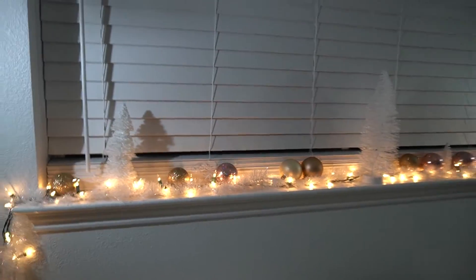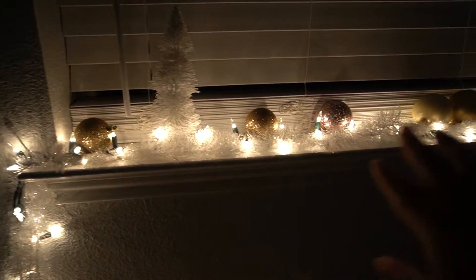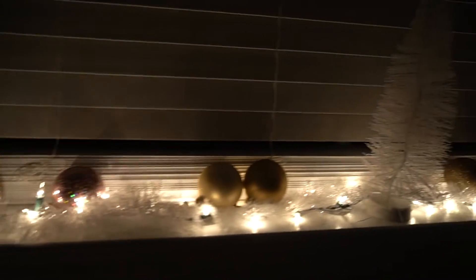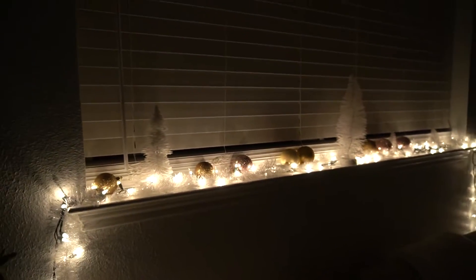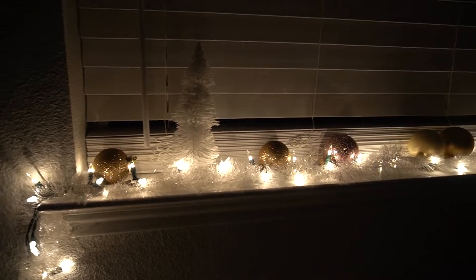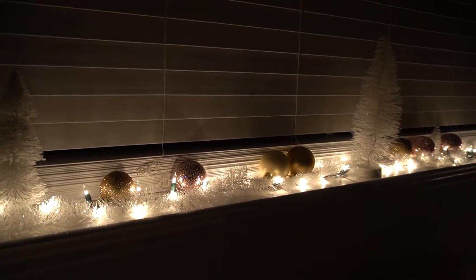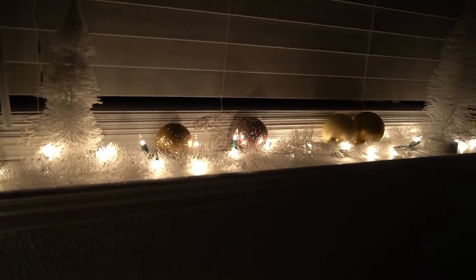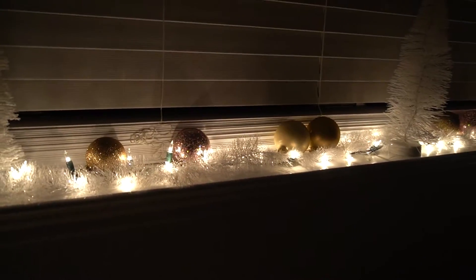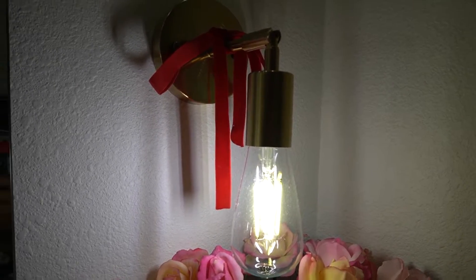The next thing I did is I decorated the ledge of our window — very cheap but very festive. There's just a row of regular Christmas lights, a white garland that my mom bought last year, along with these white trees, and then we throw in some bulbs. At night time it gives off a nice Christmassy vibe. I want to say this was all about six dollars. These little trees came from Target last year and we've stacked up on Christmas bulbs over the years — didn't have to buy anything new.